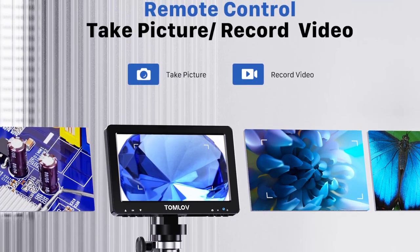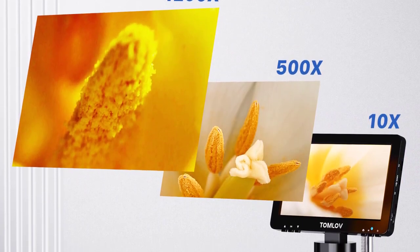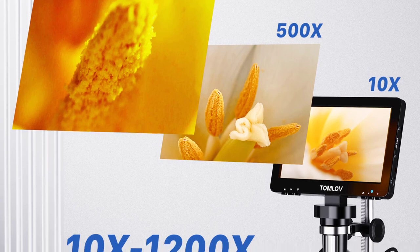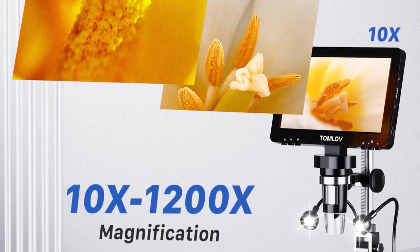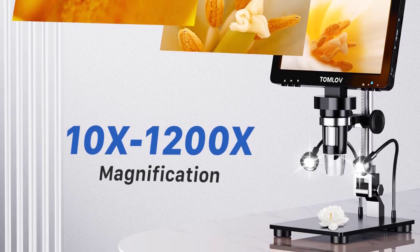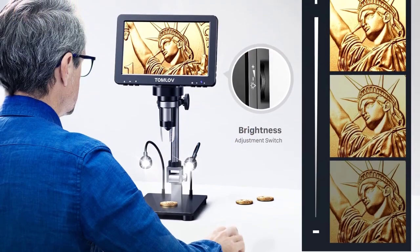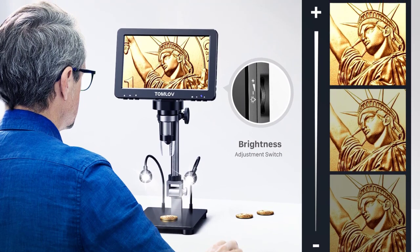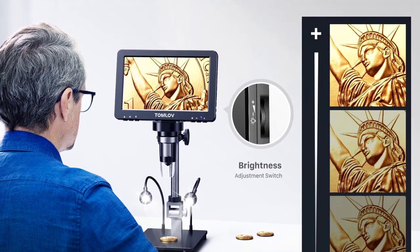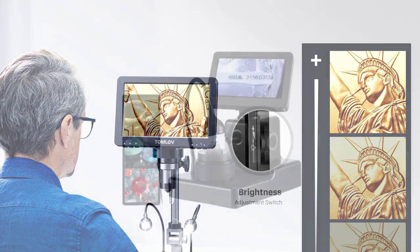One of the standout features of the Tomlove 9 Marks Pro is its portability. With its compact size and lightweight design, it can be easily transported and used in various settings. Whether you're working in a laboratory, workshop, or out in the field, this microscope is a reliable companion. Additionally, the inclusion of HDMI connectivity allows for seamless connection to external displays, enabling others to view your work simultaneously and fostering collaborative efforts.